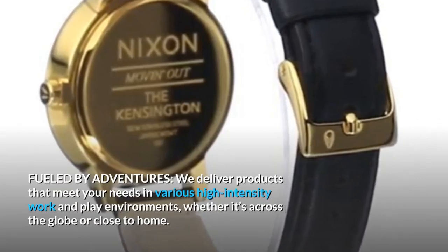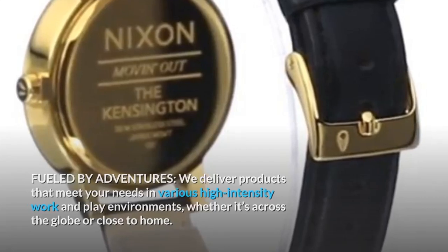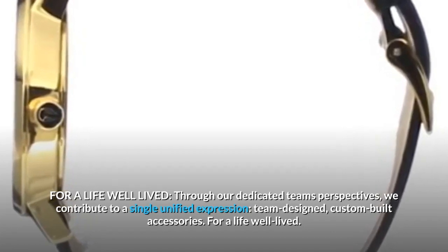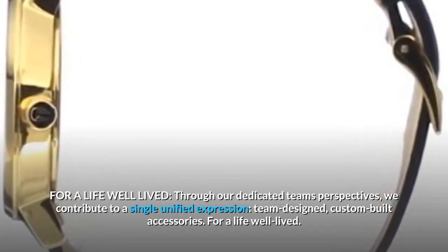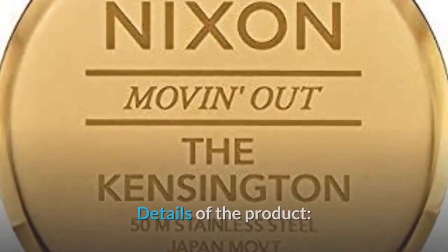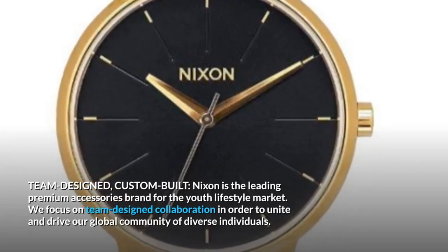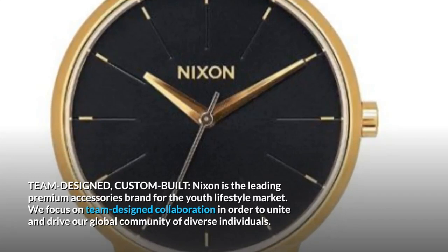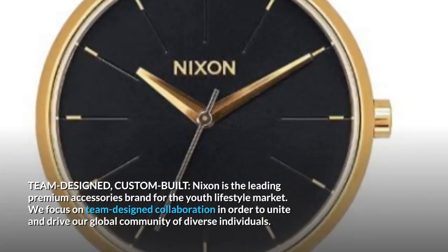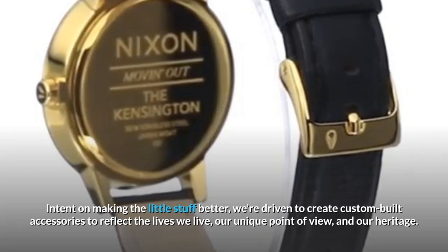Fueled by adventures, we deliver products that meet your needs in various high intensity work and play environments, whether it's across the globe or close to home, for a life well lived. Through our dedicated team's perspectives, we contribute to a single unified expression — team designed, custom-built accessories. Nixon is the leading premium accessories brand for the youth lifestyle market, focused on team designed collaboration to unite and drive our global community.